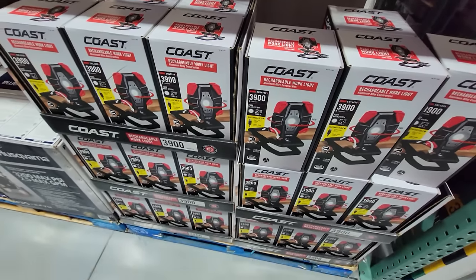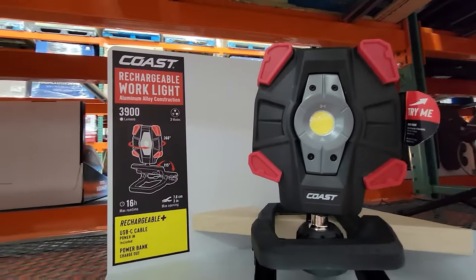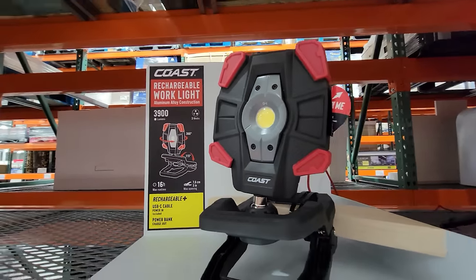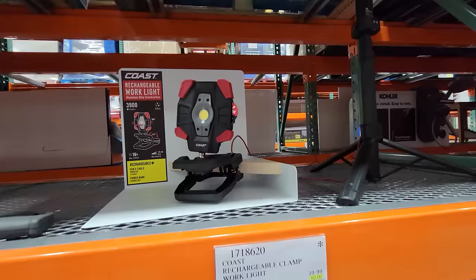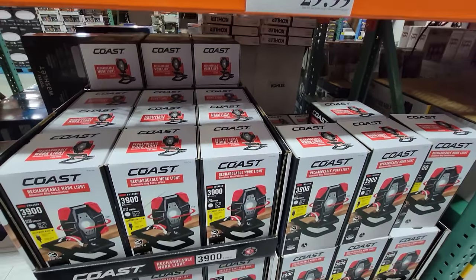This is 3,900 lumens, which is basically more than twice as bright as an average LED ceiling light you would buy at Home Depot to put up in your bedroom. Stick this up in an attic or a crawl space and it will give you plenty of light up there.